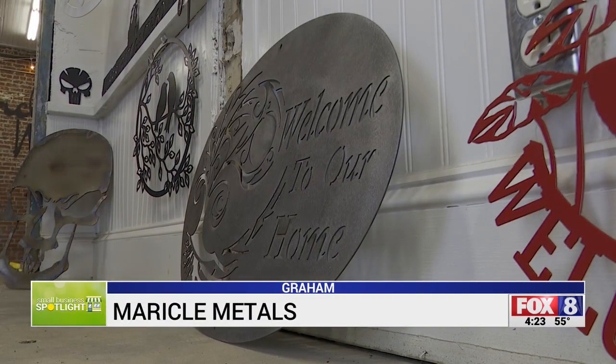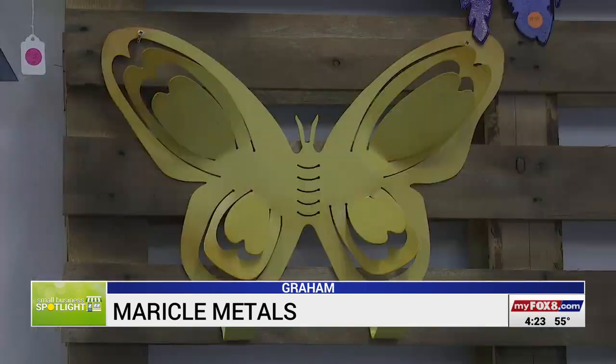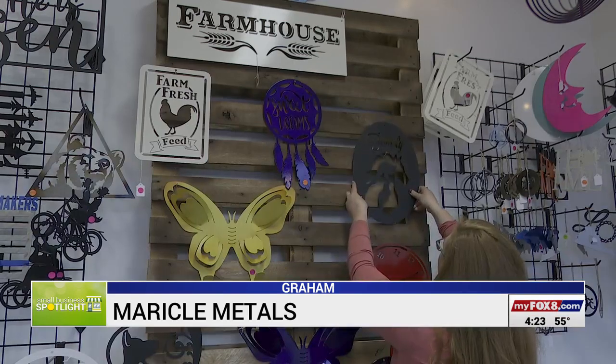Welcome to the home of Miracle Metals in Graham. This is the metal sculpture you see on the wall, made by Jillian Miracle.